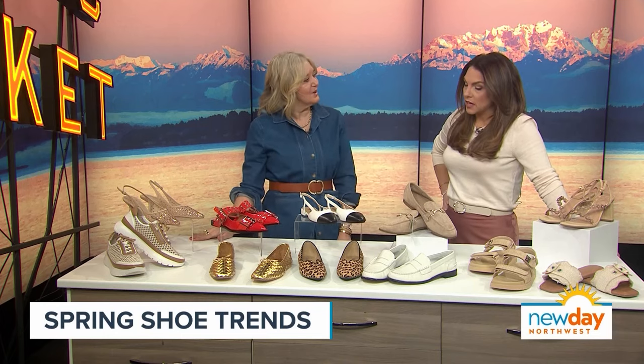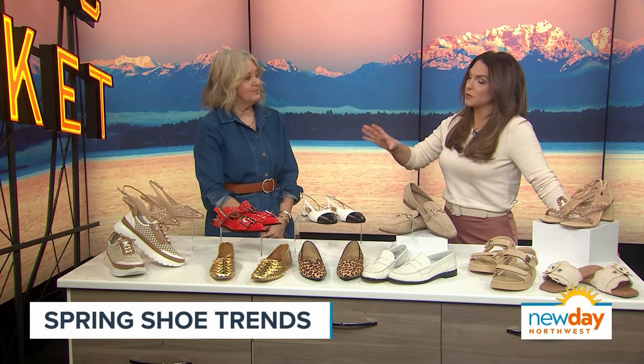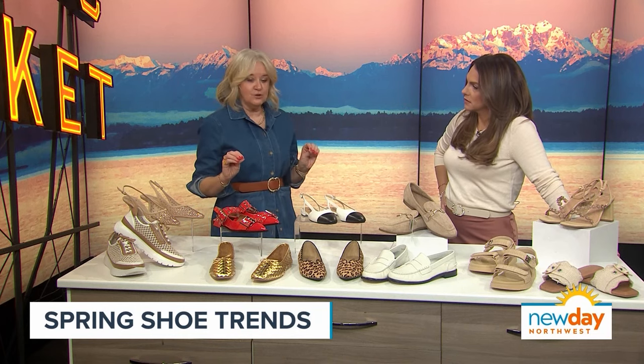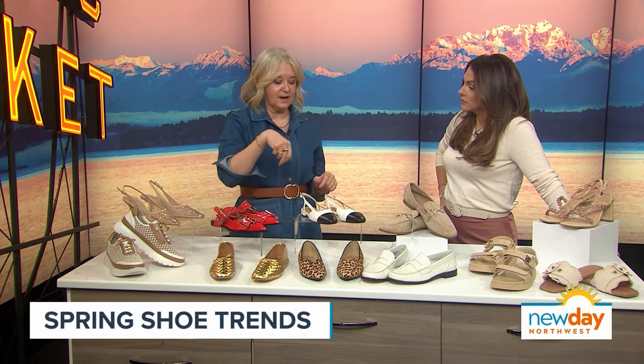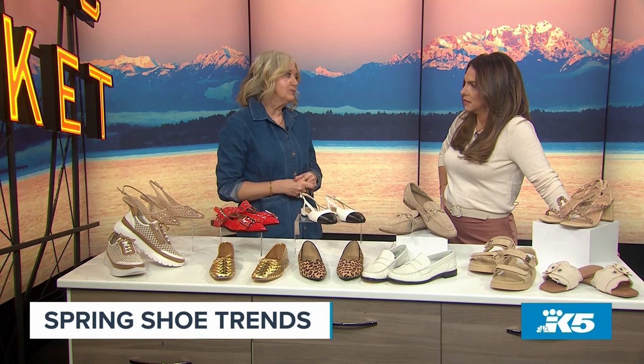One more question before I let you go — any advice for buying shoes online? Read the reviews. I ordered these in a nine and needed a nine and a half — I should have read the reviews. I tend to run more narrow, so I stay true to size on most things. But if you have a wider foot, you can always size up that half size and it would fit a little bit better.